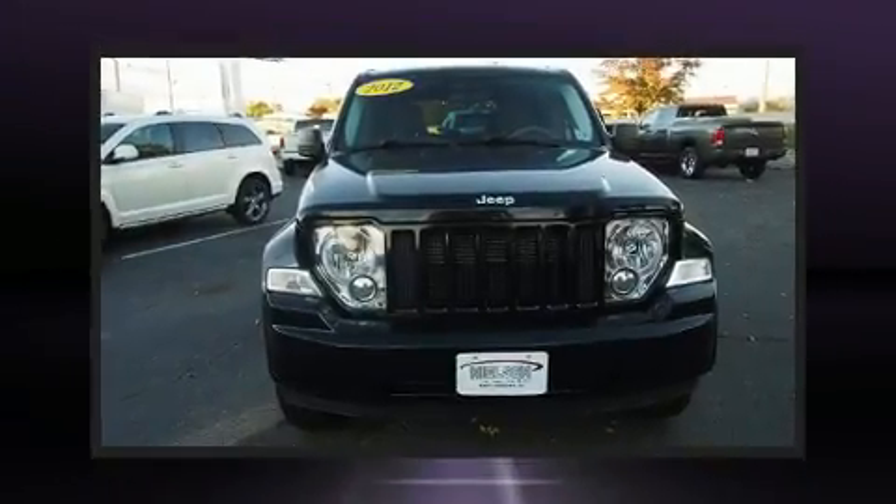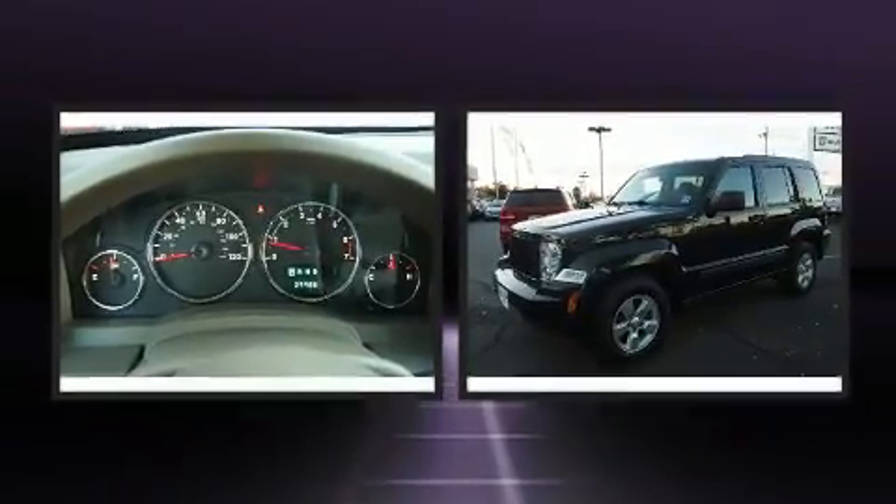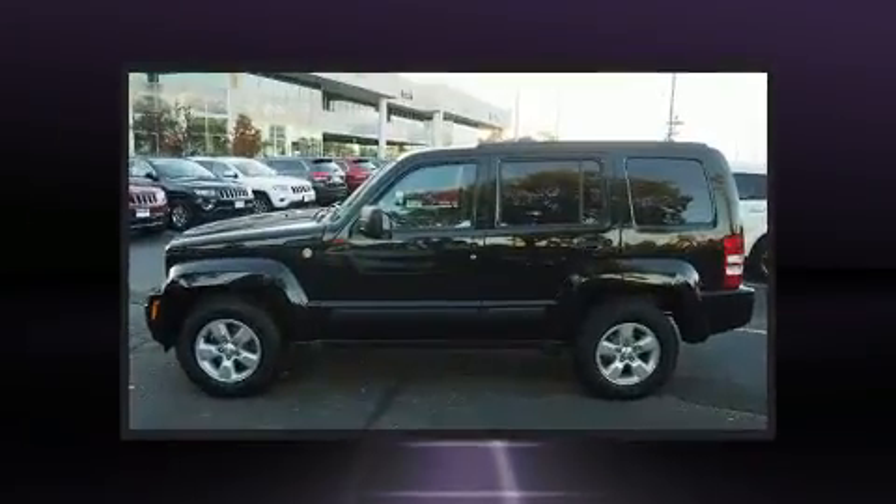Treat yourself to a test drive in the 2012 Jeep Liberty. With less than 30,000 miles on the odometer, this four-door sport utility vehicle prioritizes comfort, safety, and convenience.